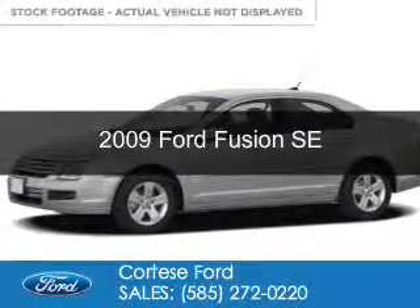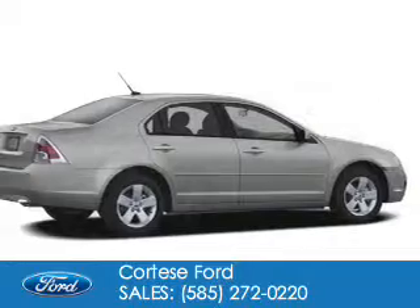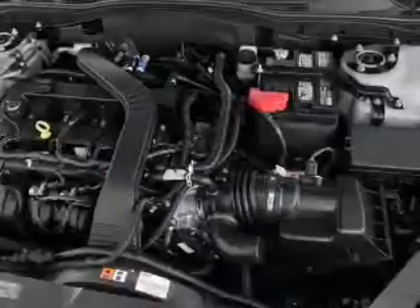This is a used 2009 Ford Fusion. It's powered by front-wheel drive, a 2.3-liter four-cylinder engine, and a five-speed automatic transmission.